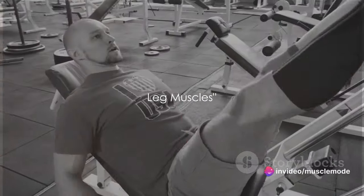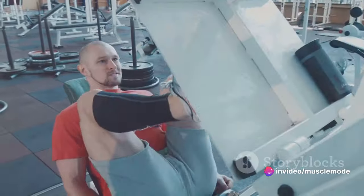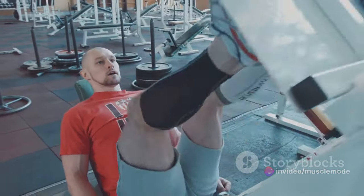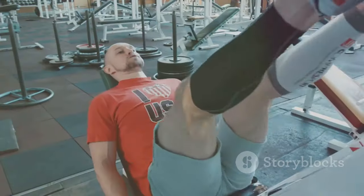Welcome to another exciting video. Before we dive in, don't forget to hit the like button and subscribe to our channel for more compelling content. Now let's get moving and talk about the powerhouses of your athletic performance — your leg muscles.